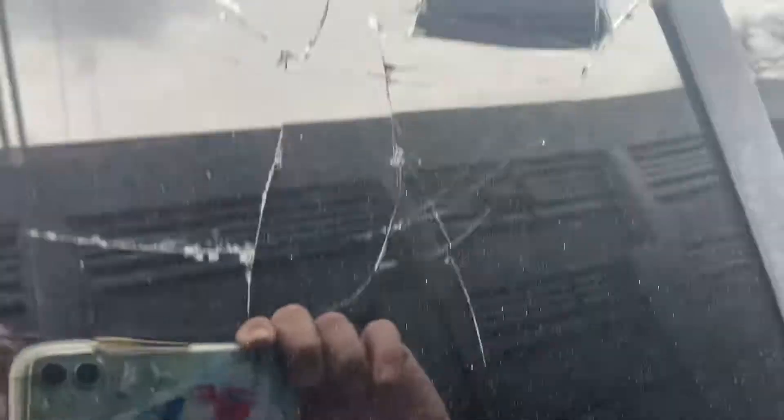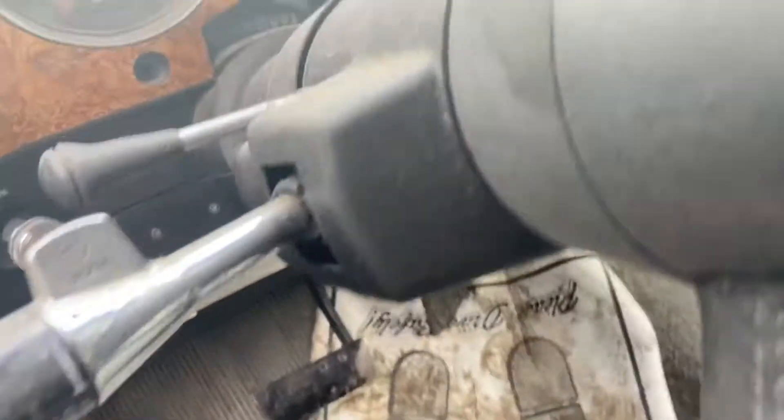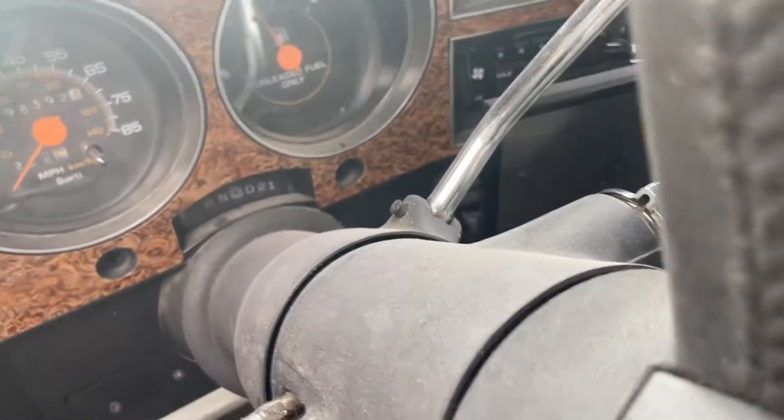I'm going to be real careful because obviously that window or that tint is broken out here and I don't want to really try to mess with it too much. As you can see, someone broke that out — not me.